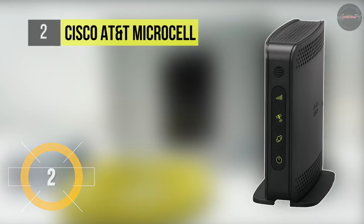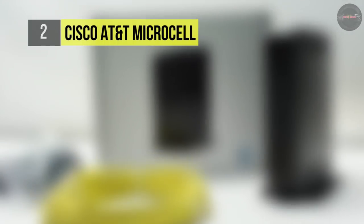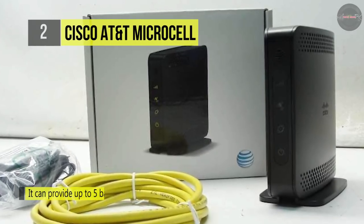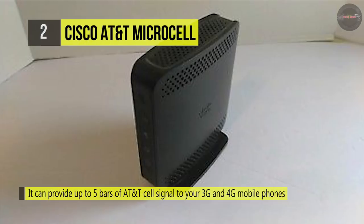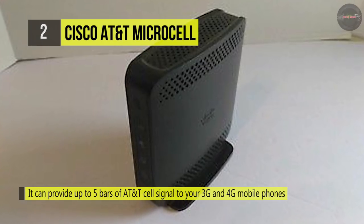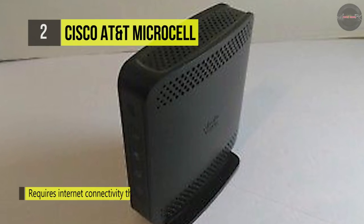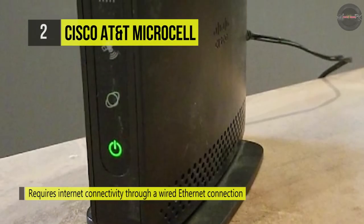The Cisco AT&T MicroCell booster supports voice and 3G data for 3G and 4G LTE mobile phones, including iPhone, Android, Windows Phone, BlackBerry, and more. It has a natural setup process that helps improve connections for mobile devices inside the home, and supports up to four voice or data users simultaneously.